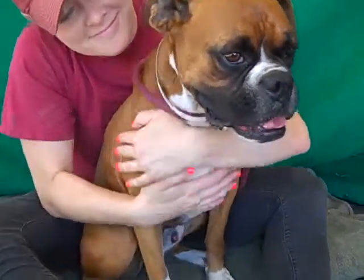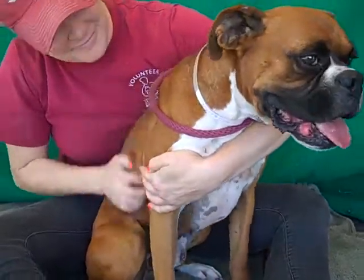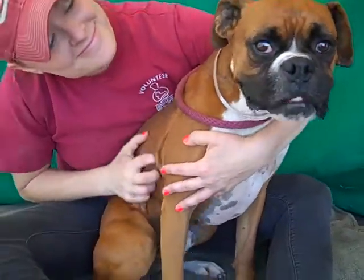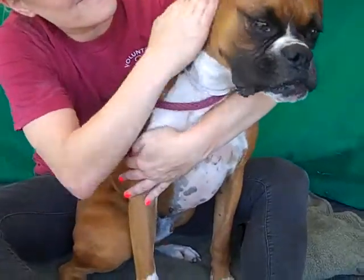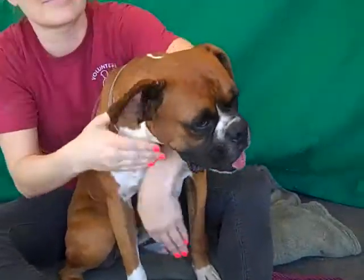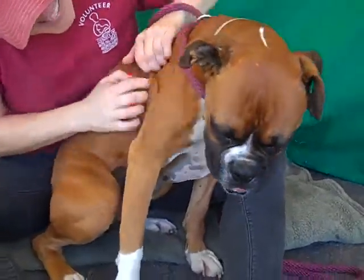We want you to meet Lucky. Lucky's ID number here at the Baldwin Park shelter is A467-9350 and he's an altered male brown and white boxer mix — really a purebred boxer. He's a handsome, handsome boy, about four years old.